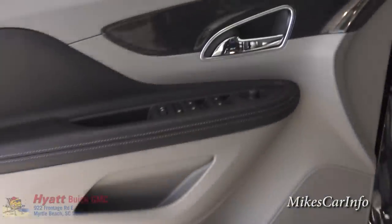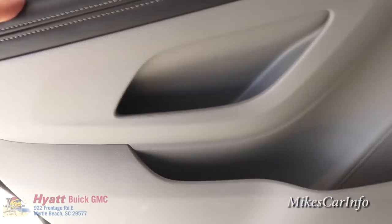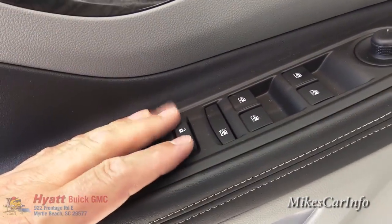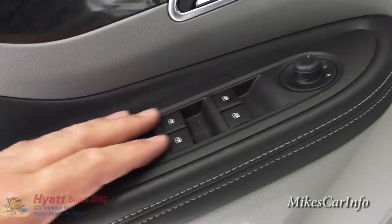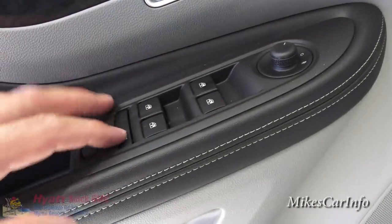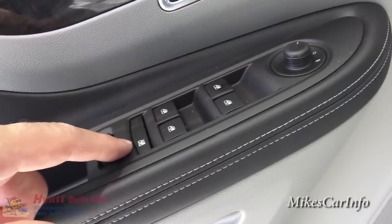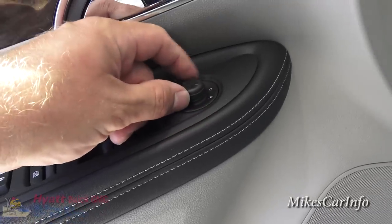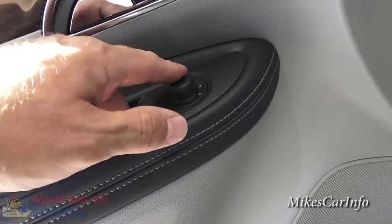Here's the driver's door. You've got some pockets there and a little pocket here as well. Door lock controls are here, power windows for the front and back — you can lock out the rear doors if you want. Side mirrors are adjusted here — just make sure you turn it to the side you want and you can adjust it.